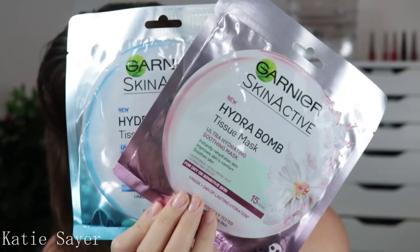First up, I grabbed some sheet masks. I'm a massive sheet mask person. I have really dry skin — if you know my videos, then you know I have really dry skin. I usually grab the Garnier skincare ones because I find they're really effective and they're usually on sale for hella cheap. I'm going to put all the prices I paid up on the screen so you can judge whether you want to pay that price as well. I grabbed the Ultra Hydrating Rejuvenating Mask and the Ultra Hydrating Soothing Mask.